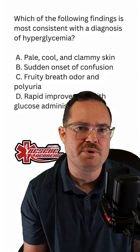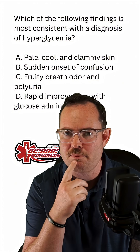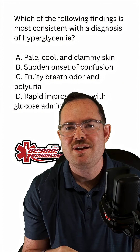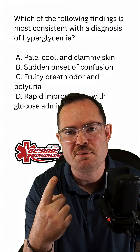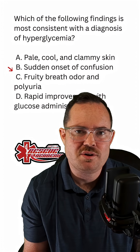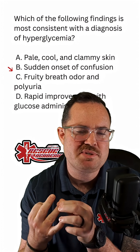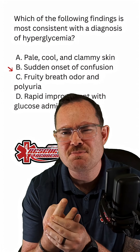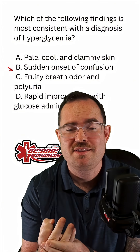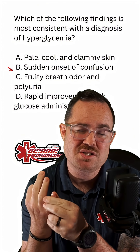The fruity breath odor is something we would note with DKA, or diabetic ketoacidosis, while the patient blows off ketones. On an exam, they're either going to say fruity breath or acetone breath. Polyuria means frequent urination. The patient could have the three Ps: polyuria, polydipsia, and polyphagia — that's polyphagia with a G — meaning increased hunger, increased thirst, and increased urination.